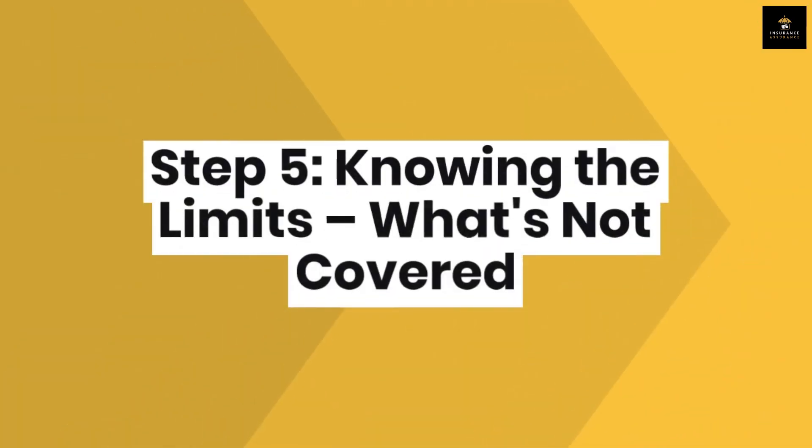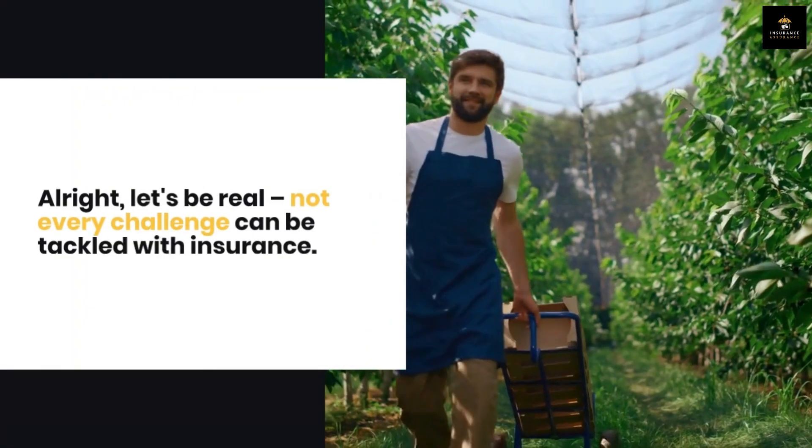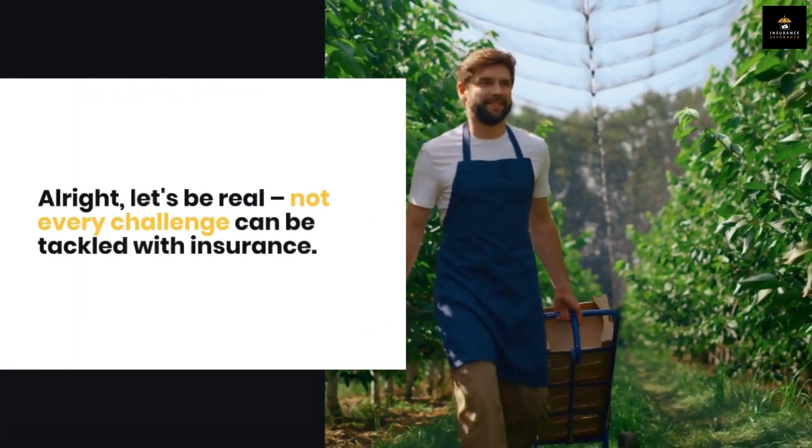Step 5: Knowing the limits — what's not covered. Let's be real: not every challenge can be tackled with insurance.